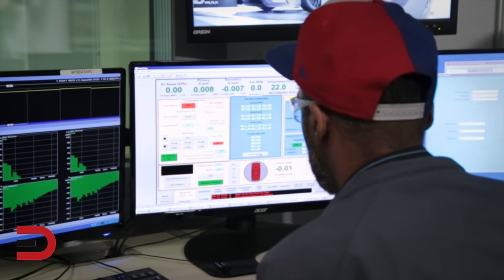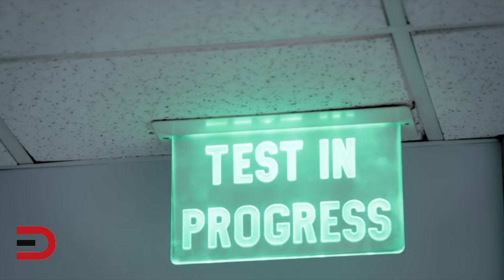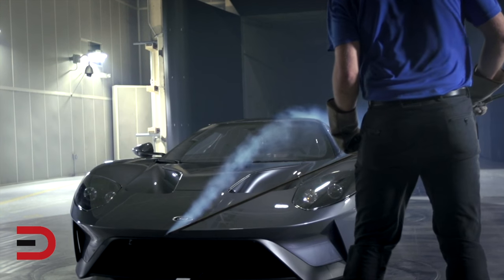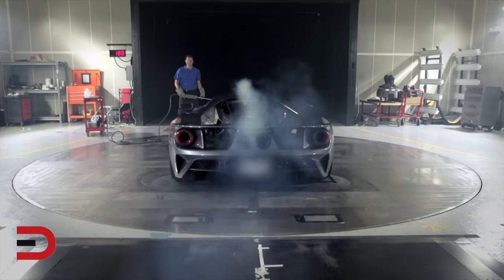We're in Allen Park, Michigan, in wind tunnel number eight doing aerodynamic testing. It's approximately two in the morning on a Monday, but this is when we do our testing. Being the GT program, we effectively test 24/7. It's a very compressed program, so whenever we can find time, we use it.